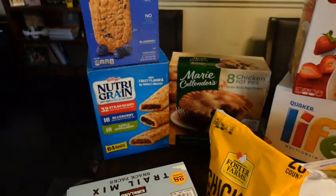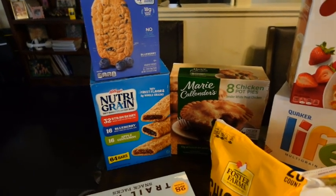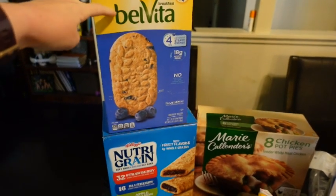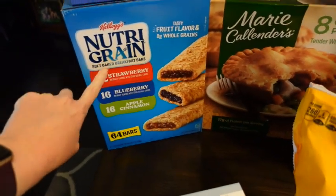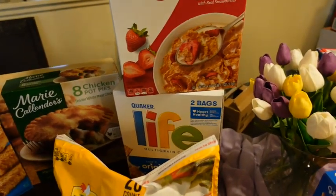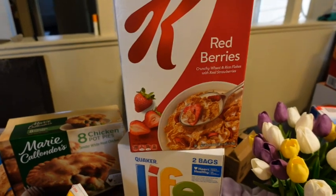My 16-year-old son went with us and he picked out a few things. He wanted these BelVita breakfast bars and then some cereal bars. He picked out his two cereals — he likes Life and the Special K Red Berries.